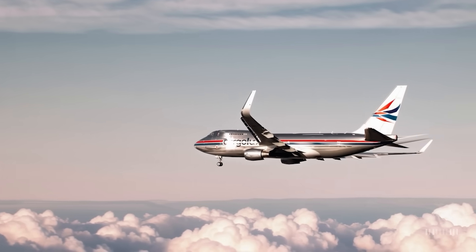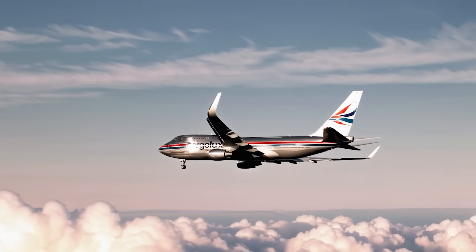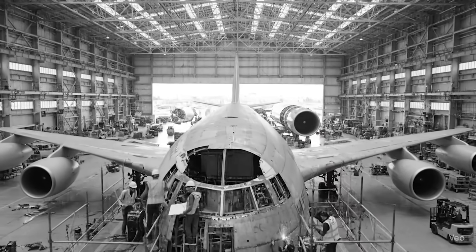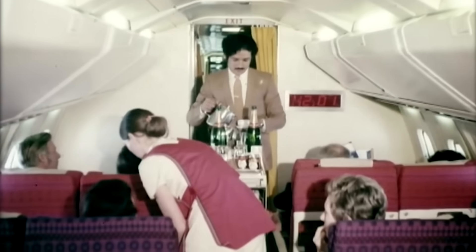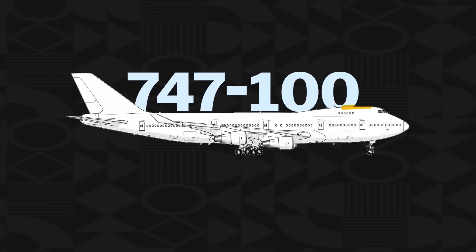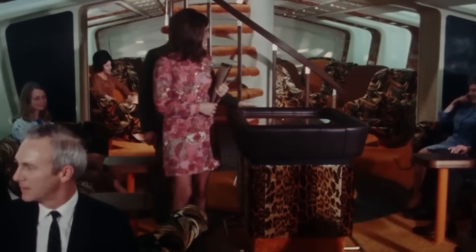And just like that, the iconic hump was born. But Boeing soon realized the hump could be more than just a freight feature. Premium airlines wanted exclusivity. That's when Juan Tripp, Pan Am's visionary founder, stepped in. He convinced Boeing to stretch the hump into a teardrop shape and transform it into a luxurious lounge.